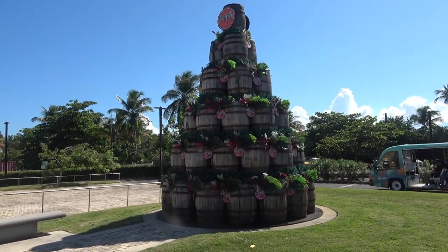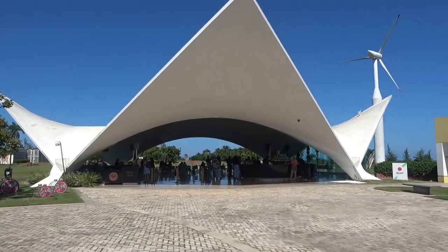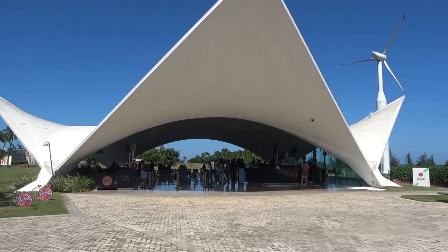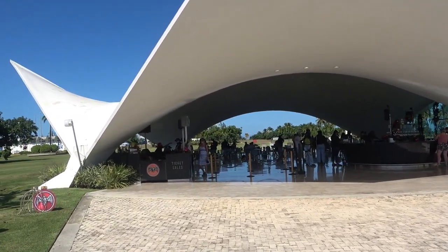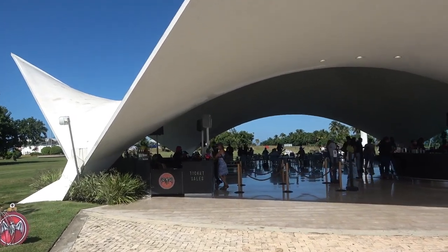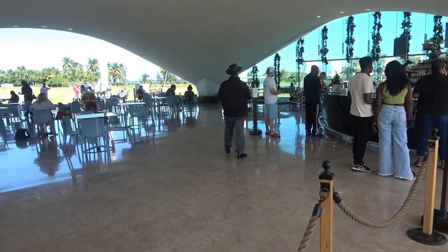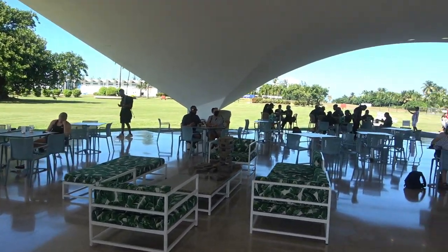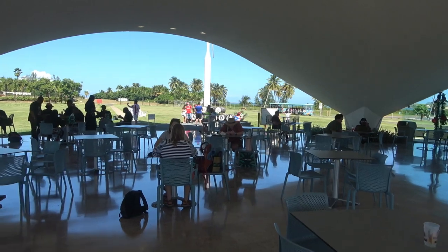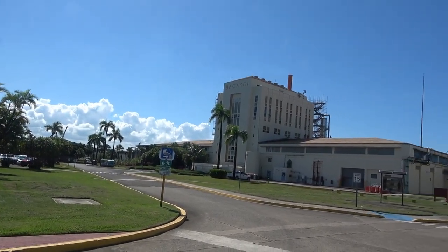Everybody's got their Christmas tree. Here are their barrel Christmas trees. This is where it all starts — ticket check-in — and this is also where it ends. We sit around and drink. But for our daughters we have to pay them.